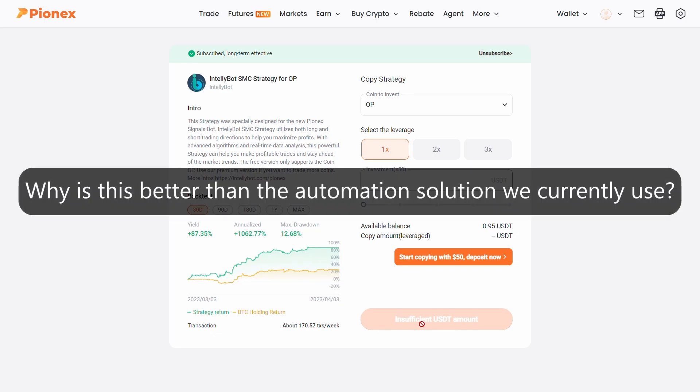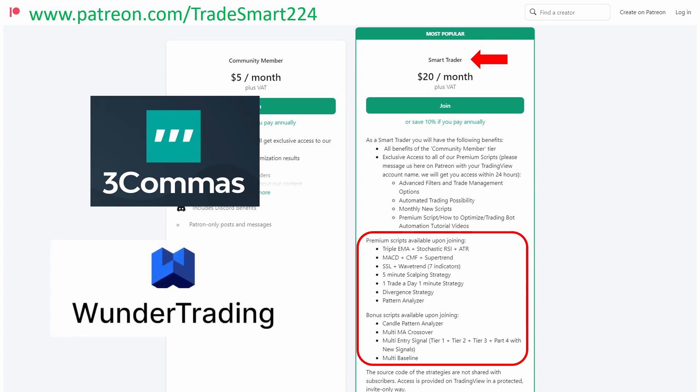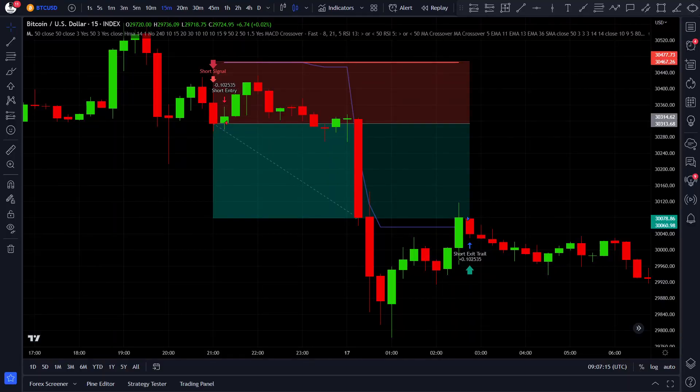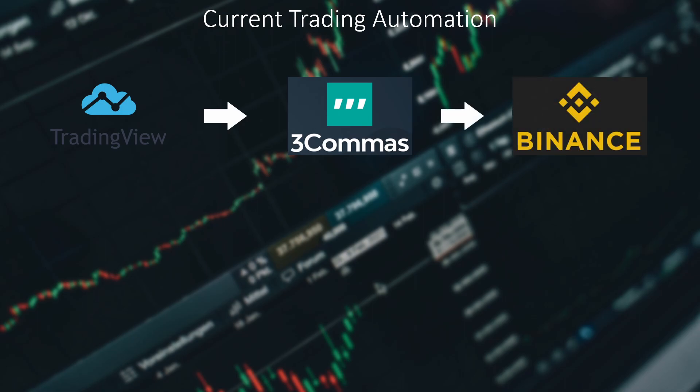Now you may be wondering, why is this better than what we already offer to our Patreon supporters? Currently, if you are a Smart Trader tier Patreon member and you want to use our premium strategy scripts as trading bots, you have to use a third party service like 3Commas or WunderTrading which on its own costs an additional $20 to $40. These third party softwares receive signals from our TradingView strategy scripts when they enter or exit a position and direct them to your broker, which will then open and close trades automatically. So the path is: TradingView gives a signal, then 3Commas receives it, then 3Commas sends it to your broker, and your broker opens a trade. This process can take anywhere from 1 to 5 seconds to go through.